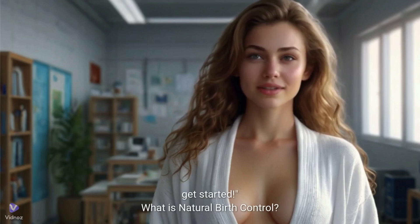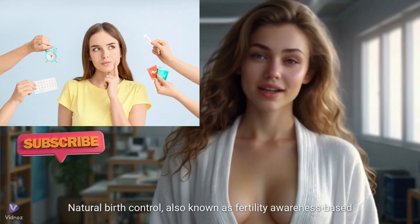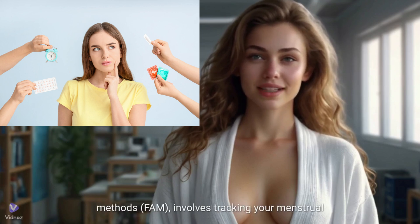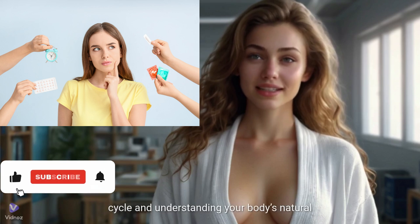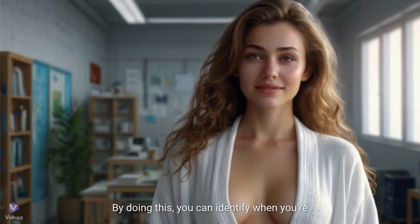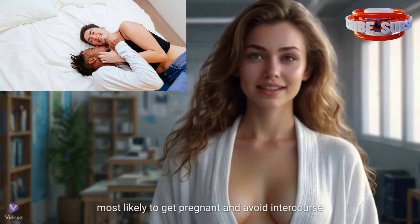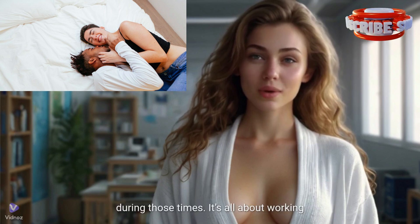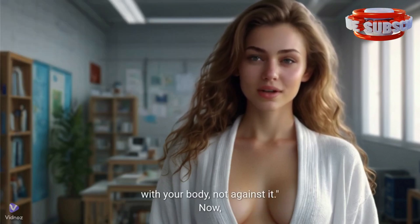What is natural birth control? Natural birth control, also known as fertility awareness-based methods, or FAM, involves tracking your menstrual cycle and understanding your body's natural signs of fertility. By doing this, you can identify when you're most likely to get pregnant and avoid intercourse during those times. It's all about working with your body, not against it.